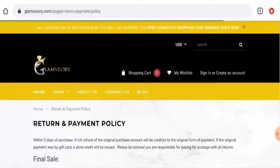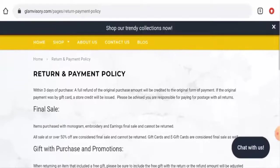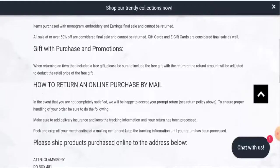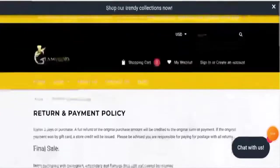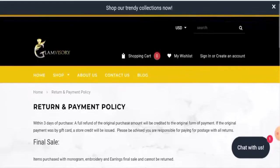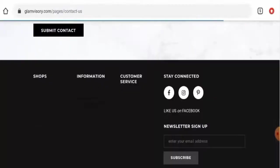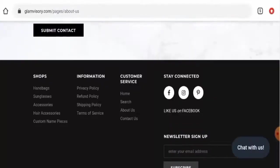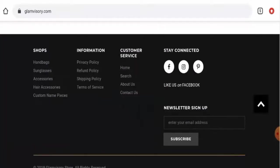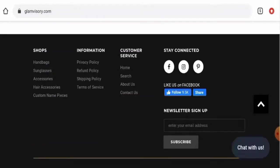Next, we're going to check their return and refund policy. As you can see, they have mentioned that within three days of purchase a full refund of the original purchase amount will be credited to the original payment form. For return or refund issues, check our description area — there you will find a link through which you can solve your money issues.